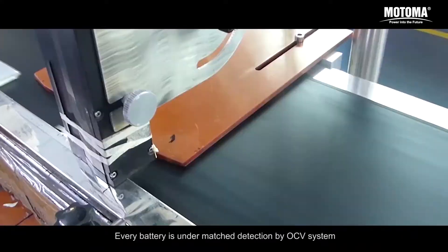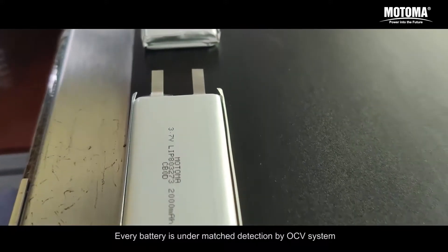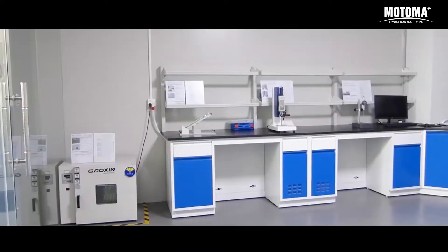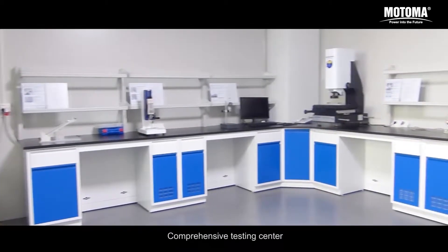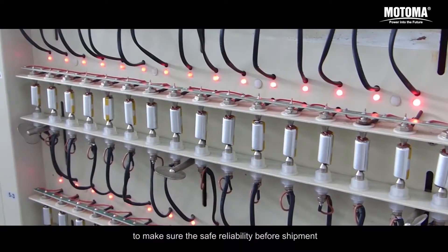Every battery is under matched detection by OCV system. Exclusive code makes each battery traceable. Comprehensive testing center ensures safe reliability before shipment.